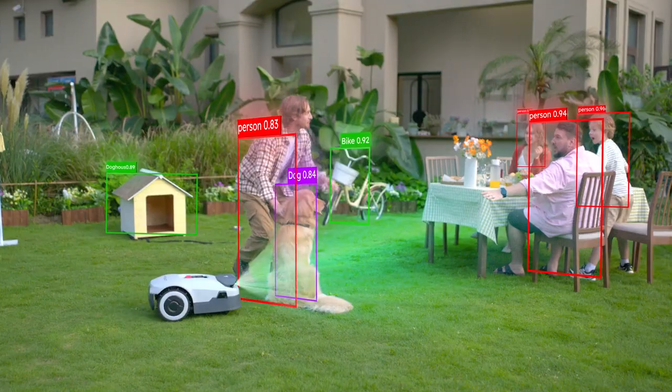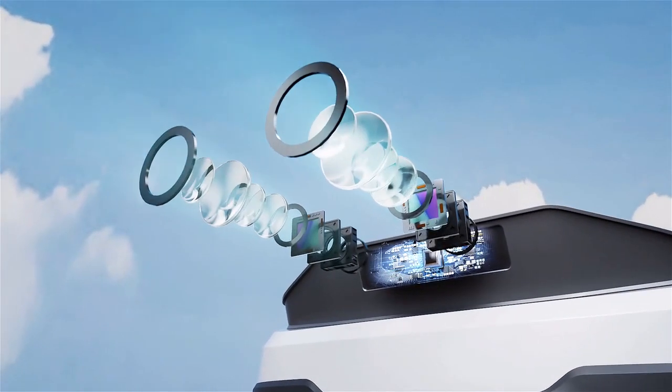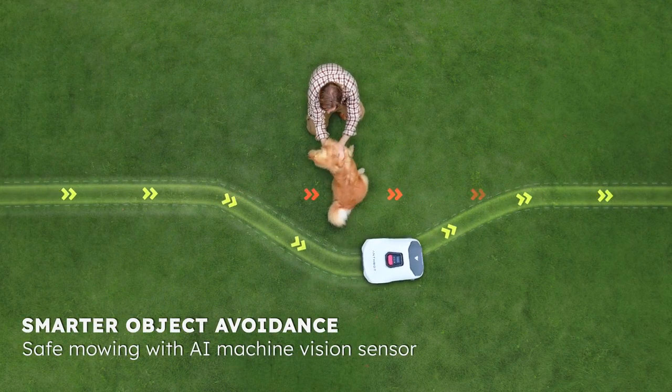Watch out! Get out of the way! Don't worry — its AI Vision cameras can fully recognize us and my pup. It will keep its distance from us.